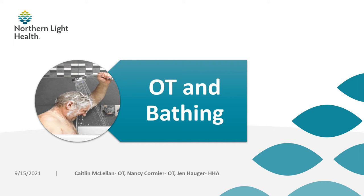Hello, my name is Nancy Cormier and I'm an Occupational Therapy Lead here at Northern Light Home Care and Hospice. I wanted to welcome you today to our presentation on OT and Bathing. The purpose of this presentation is to help identify ways of incorporating OT services to help improve our patients' bathing performance while they are under our care, and in turn, improving our OASIS bathing accuracy and star ratings where appropriate.